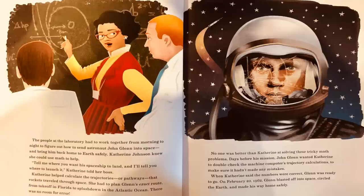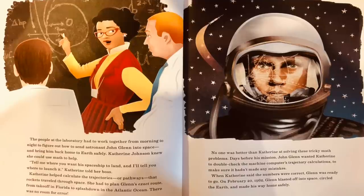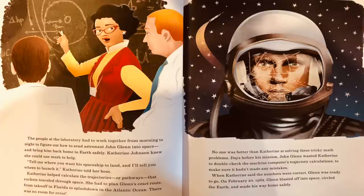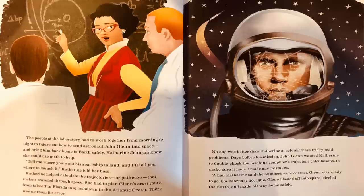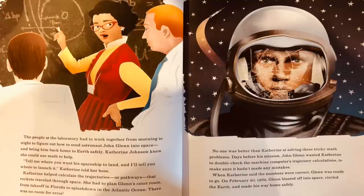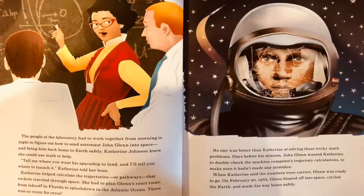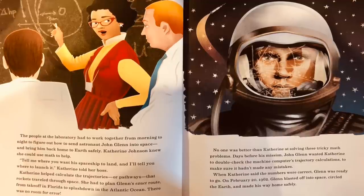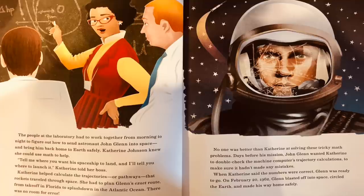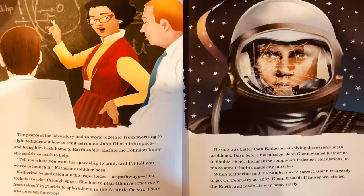'Tell me where you want this spaceship to land, and I'll tell you where to launch it,' Katherine told her boss. Katherine helped calculate the trajectories, or pathways, that rockets traveled through space. She had to plan Glenn's exact route from takeoff in Florida to splashdown in the Atlantic Ocean — there was no room for error. Days before his mission, John Glenn wanted Katherine to double-check the machine computer's trajectory calculations to make sure it hadn't made any mistakes. When Katherine said the numbers were correct, Glenn was ready to go. On February 20, 1962, Glenn blasted off into space, circled the Earth, and made his way home safely.